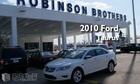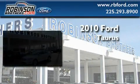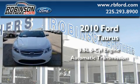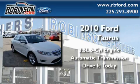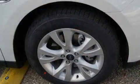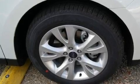This is a brand new 2010 Ford Taurus. It has a 3.5 liter 6-cylinder engine and an automatic transmission. Its top features include solar tinted glass and air conditioning with automatic climate control.